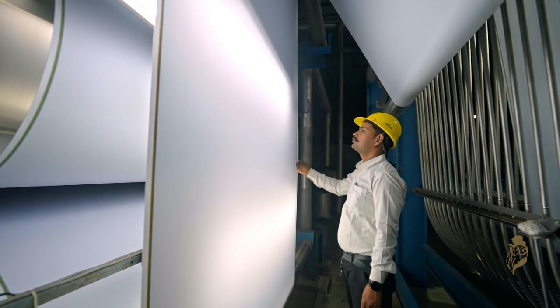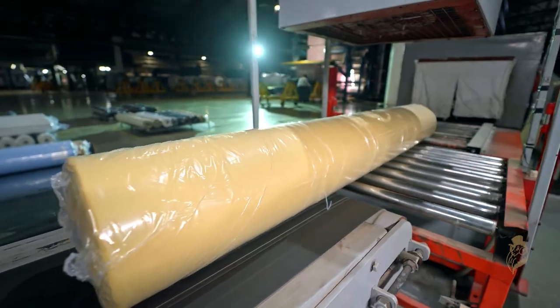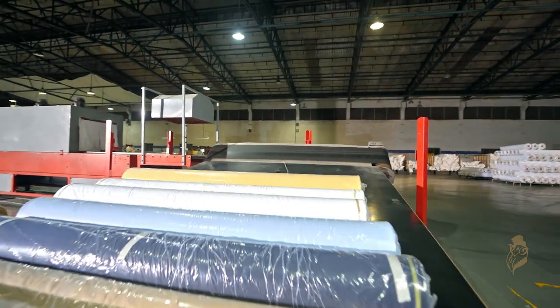Over the years, we have manufactured 18 million meters of fabric per annum, which has been acclaimed for its feel, finish, premium blend, and super shape retention.